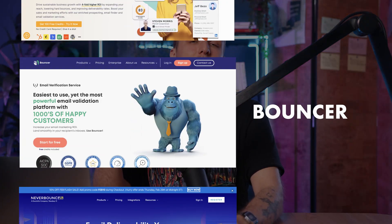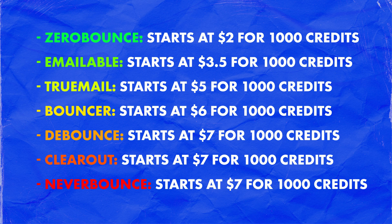Last but not least: email verification tools. There's loads of them, and you can do tens of thousands of emails at once. Tools like Clear Out, Bouncer, NeverBounce, and others automate the verification process. Then you get a report on which emails are safe to send. Here's a little list with all the prices so you can check it out for yourselves — a little gift from me to you.